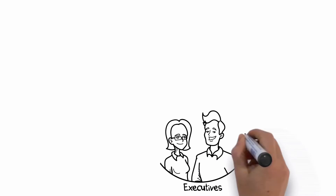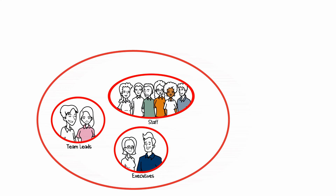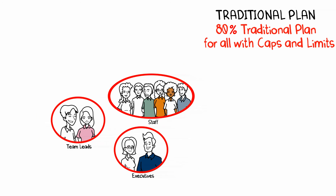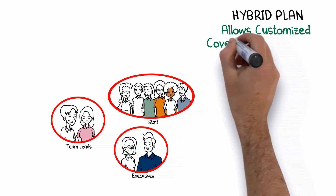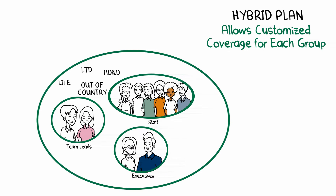This allows an employer like you to create a truly customized plan designed to meet your unique goals while providing flexibility to your employees. Let's look at an example of a 10-person company with two executives, two key team leads, and six staff. With a traditional plan, all 10 people have the same benefits, typically with 80% reimbursement and certain caps and limits. But with a hybrid plan, the company can customize coverage to match their compensation philosophy and control costs. For everyone in the company, you can provide traditional insurance protection for catastrophic events.